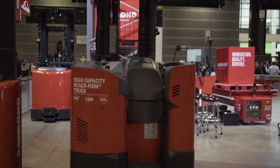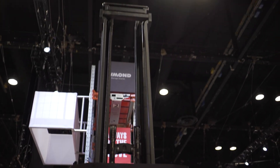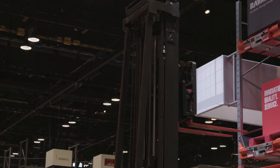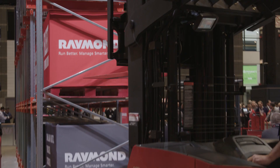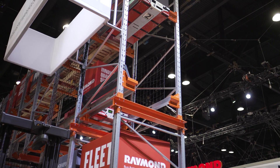The Raymond high-capacity reach truck reaches over 540 inches, single reach or deep reach, handles heavy loads 2,000 pounds and up to 5,000. It's 15% more productive than competitive offerings and allows customers to move a lot of pallets in their warehouse.